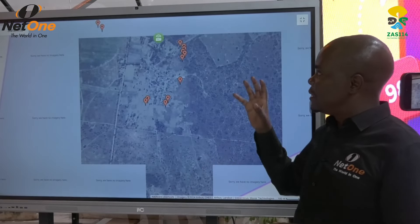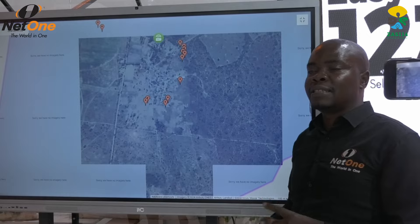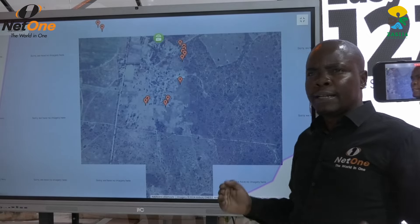We know that many farmers have been complaining about people stealing their cows — sometimes you just wake up and see only the bones, the flesh is gone. With this system, you can see the movement of your cow. If at night you see that a certain cow is moving unexpectedly, you ask yourself what is going on, and the people on the ground can check and know what is happening.